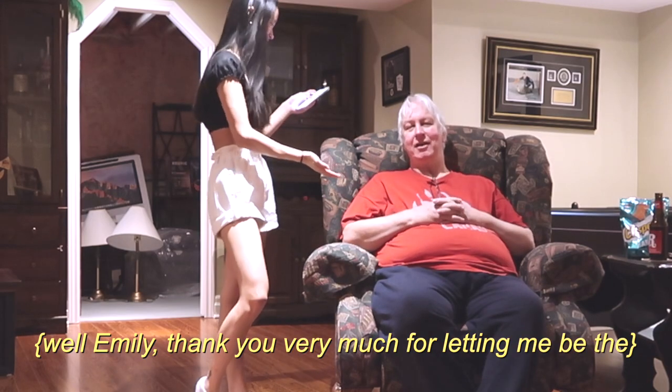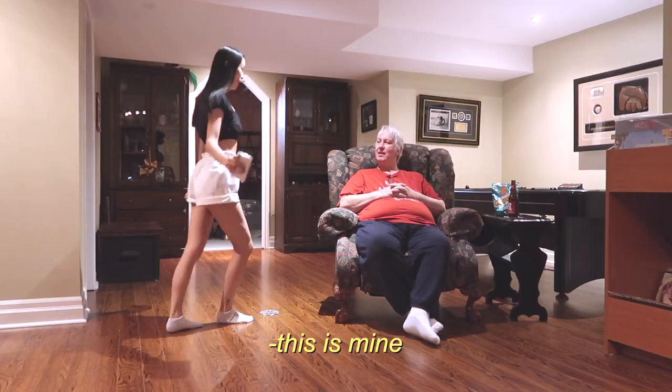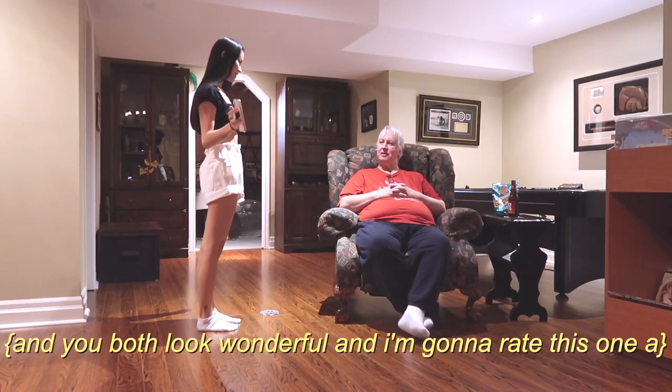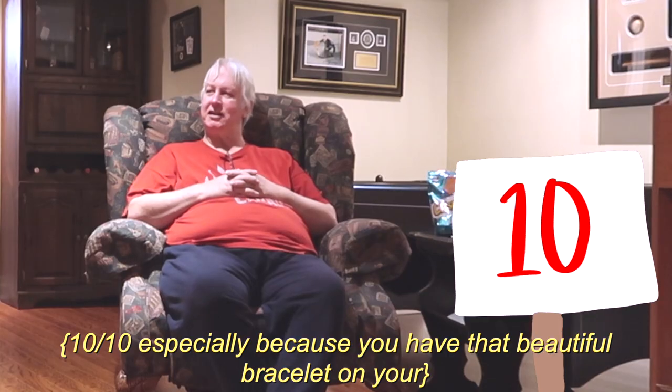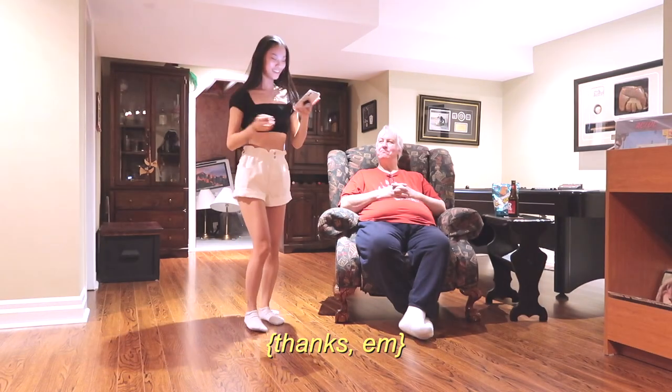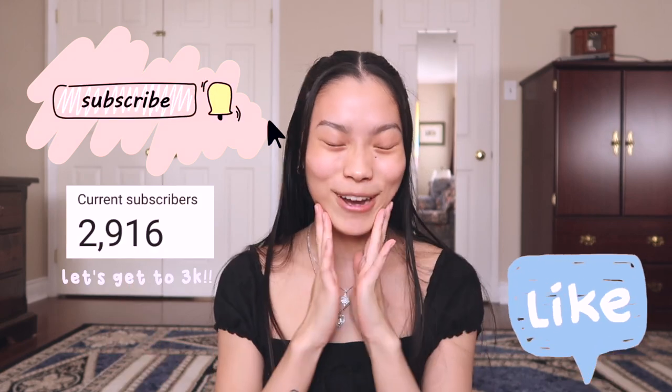Welcome to the basement for the final dad rating. Dad: 'Thank you for letting me be the fashion critic for the week. You are very almost the same as Ashley's — very comparable, you both look wonderful. I'm going to rate this a 10 out of 10, especially because of that beautiful bracelet hair tie.' That was the final rating! If you want to see more videos like this where I dress up as certain people for the whole week, comment usernames below. Please like, subscribe — we're almost at 3,000 subscribers. Follow me on Instagram, Snapchat, and TikTok. See you next week!